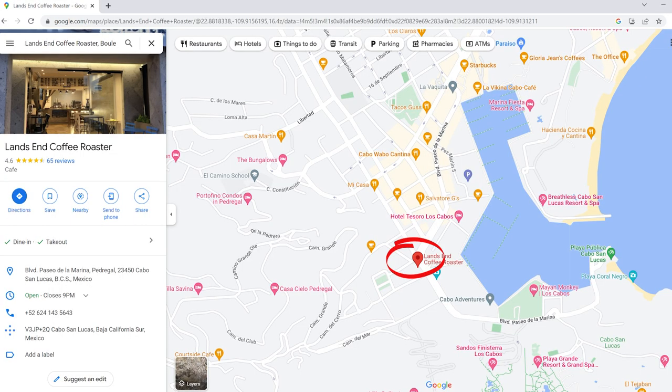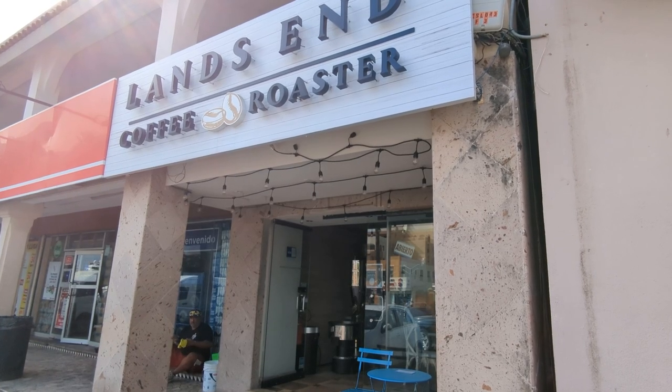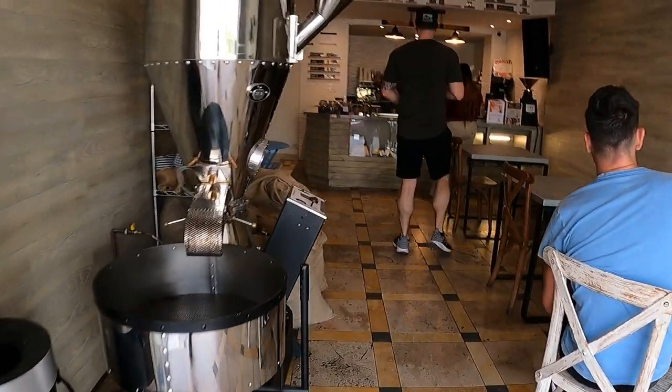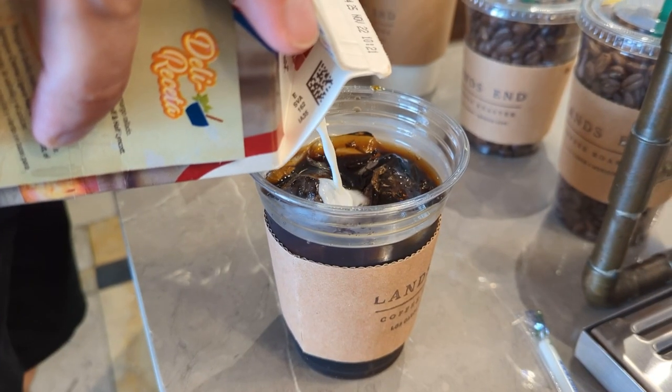Land's End Coffee is a solid coffee option if you're looking for a morning dose of caffeine. They roast their own coffee right in front of the shop, and it was also very reasonably priced. They offer milk alternatives such as almond and oat. We ordered two cold brew coffees, and they did not disappoint. I'm going to give it a 7 out of 10.